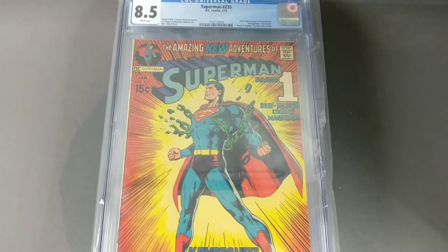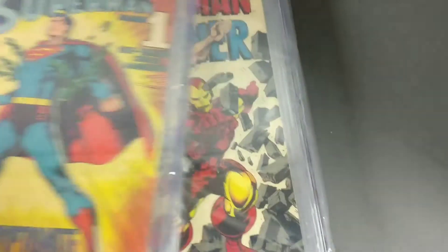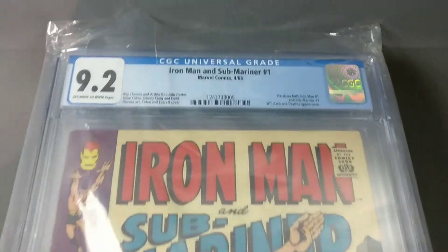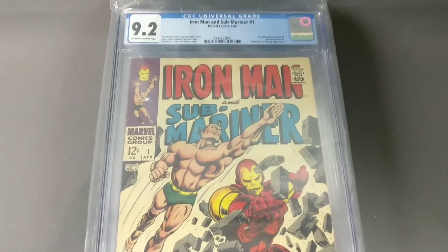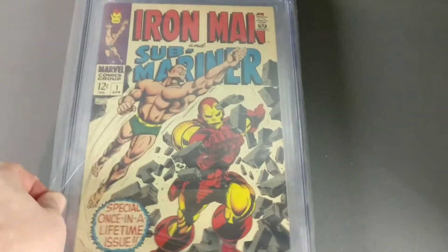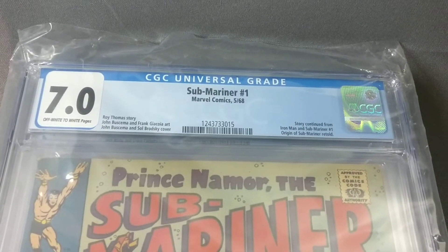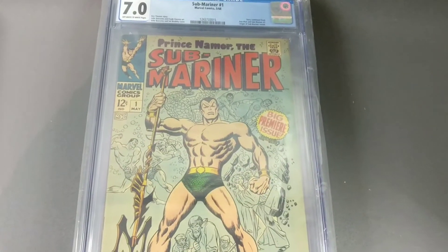We got a Superman number 233 with that awesome iconic cover — comes back at an 8.5. And Iron Man Sub-Mariner number one comes back at 9.2. It's a nice looking early Iron Man book.